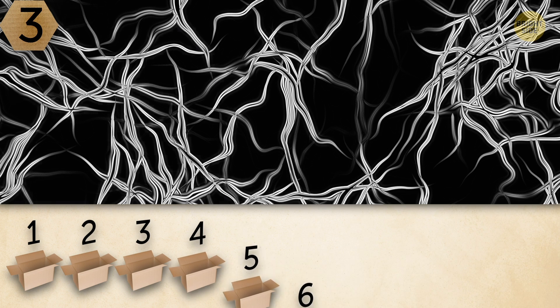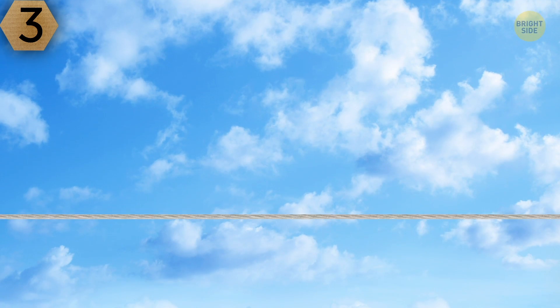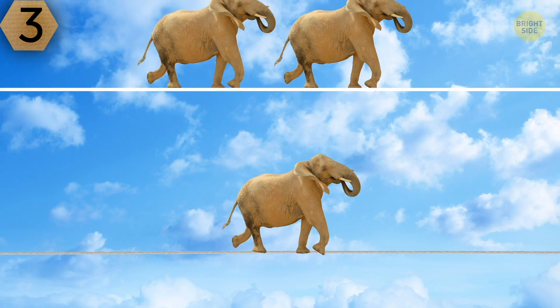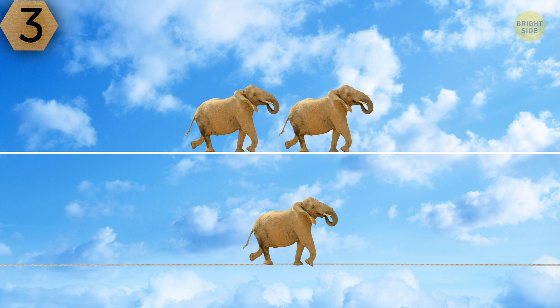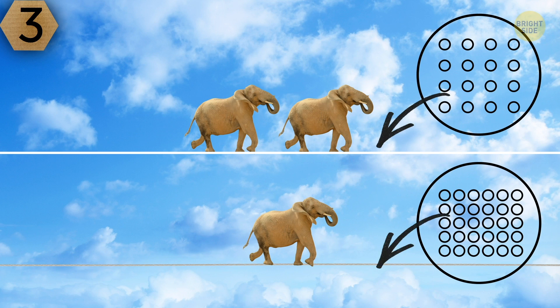You're absolutely right if you recognize silk fibers under the microscope. This fabric may seem delicate and fragile, but a silk rope is actually stronger than a metal wire of the same diameter. At the same time, silk is less dense in comparison to wool or cotton.